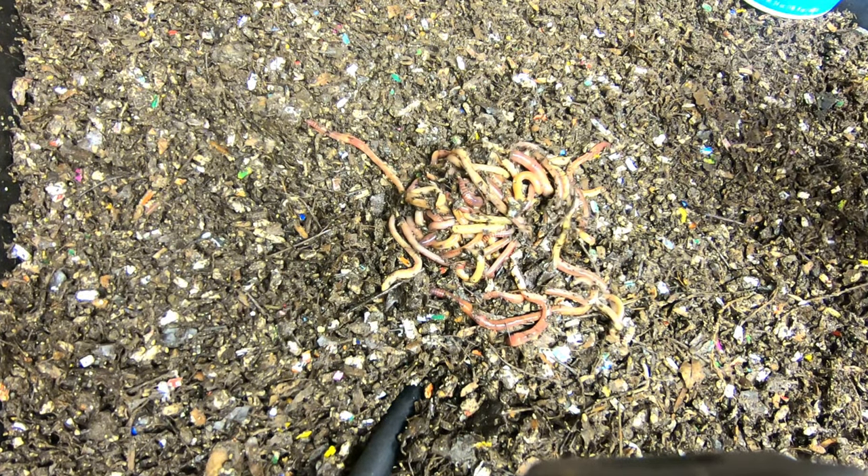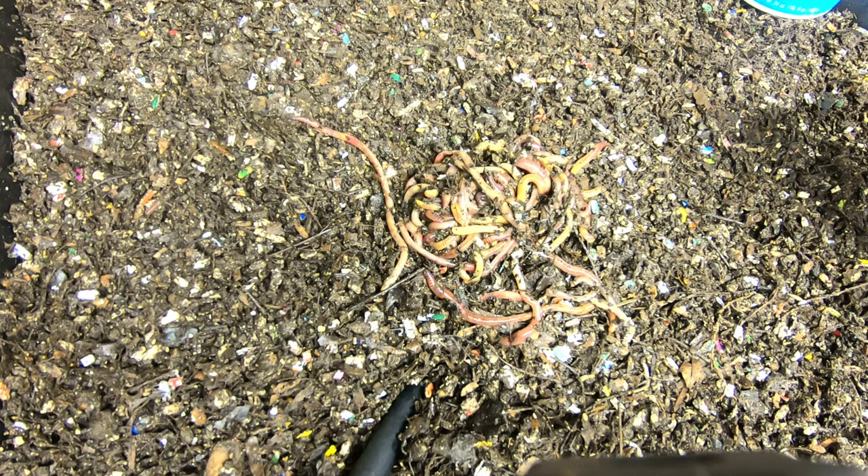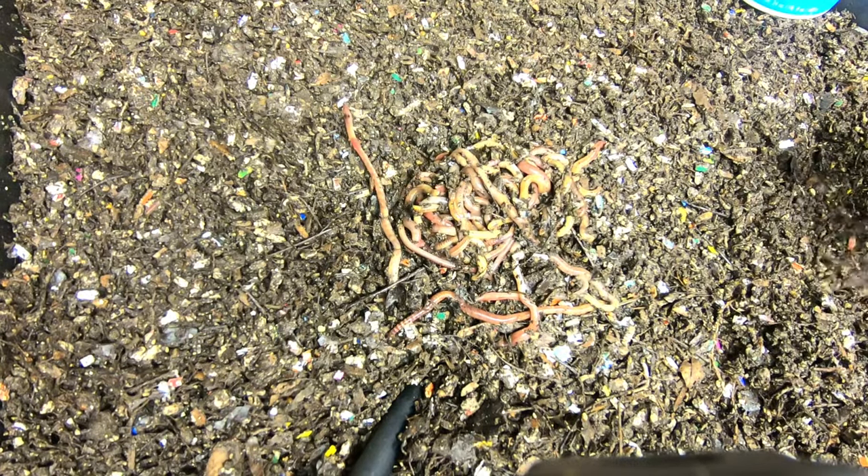All of the young worms and cocoons are going to go into a different bin for the next six months. I'm thinking that should definitely cycle through whatever genetic material they have retained.